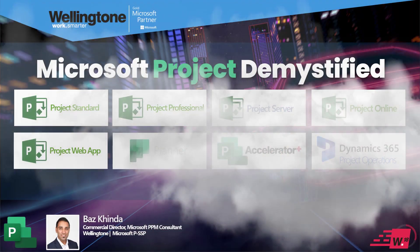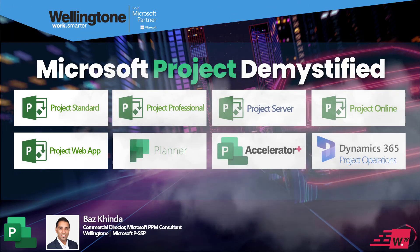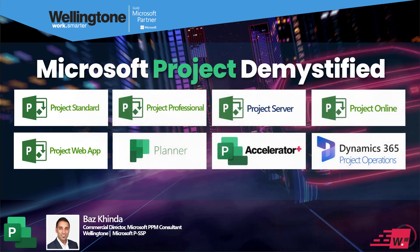Good afternoon and thank you for joining this Wellington 18-minute short webinar, although timings may vary slightly. My name is Baz Kinder and I'm the Commercial Director of Wellington. Today I'm going to help demystify Microsoft Project, because if you've ever searched for this online you've probably come across around 5 million variants, which can get confusing, especially when some solutions have overlapping licensing and similar names.